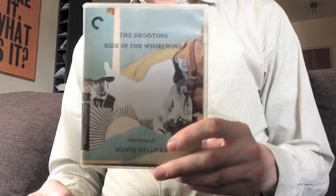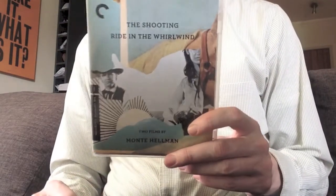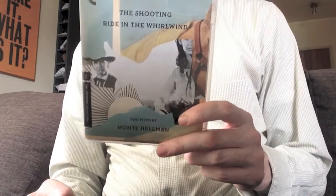I used to have this set on DVD, but they were unfortunately full-frame. They were quite frustrating because the credit sequences were in widescreen, at least on The Shooting, and then it would just drop out to full-frame once the credits were over.